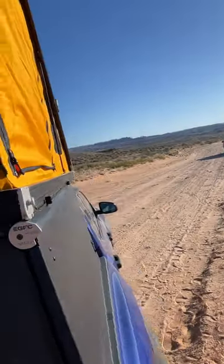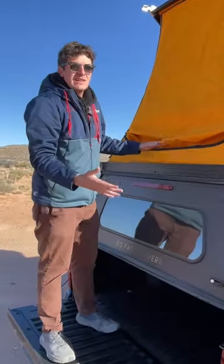This is a great solution because it's lightweight, easily removed, and fits in the bed of a small truck.